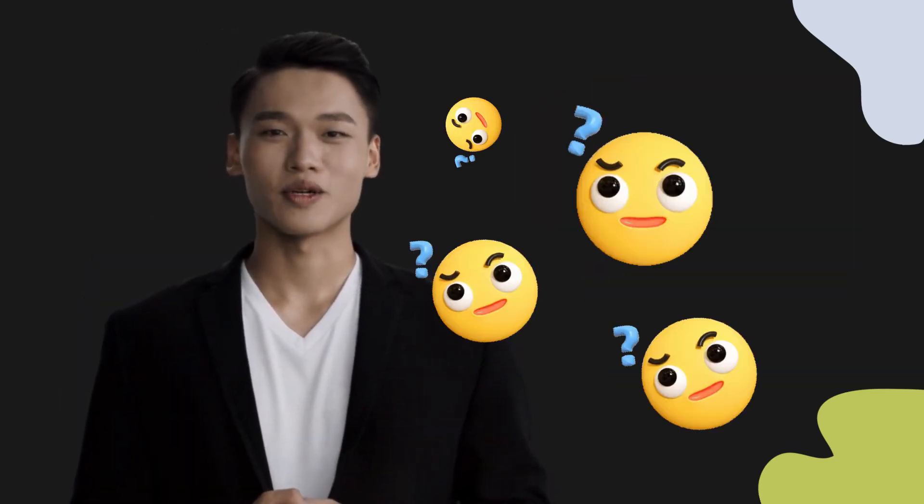Welcome to this pronunciation video. Today we will be focusing on a new word that you might find challenging or intriguing. So let's dive into today's word: 用, which means 'hold' in Chinese.